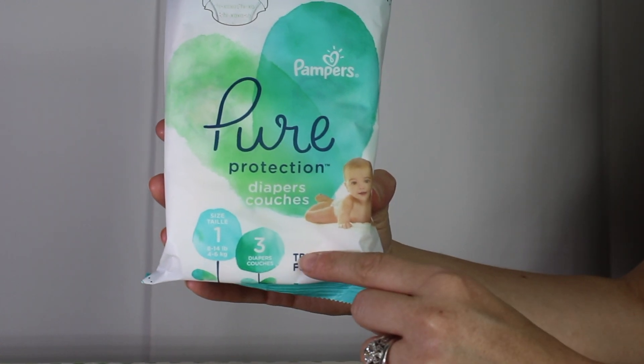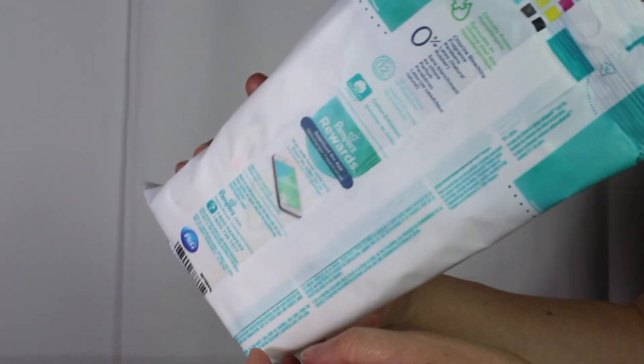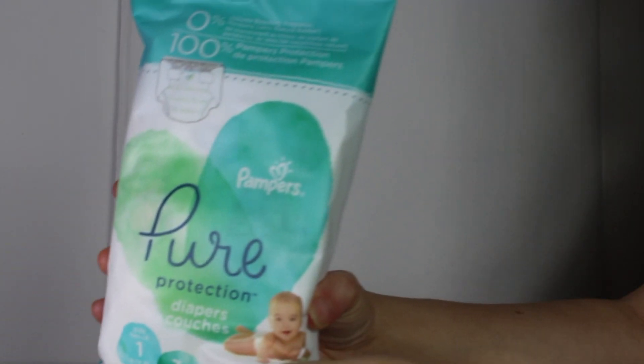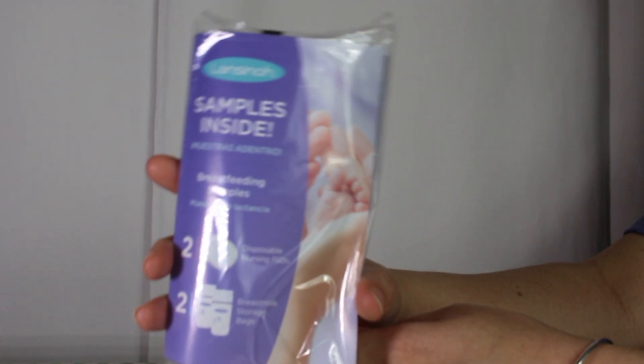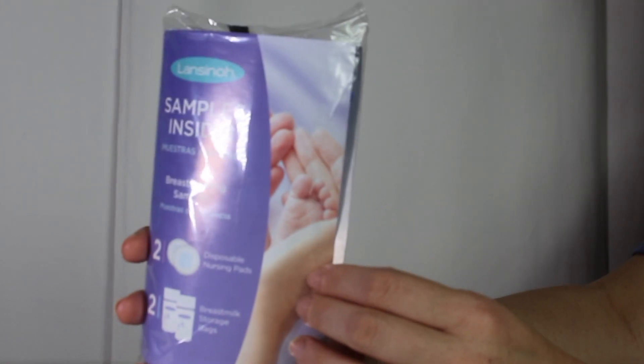We also have Pampers Pure Protection size 1 diapers — there are three in this packet. You will also find some Lansinoh samples, including some breast pads and breast milk storage bags.